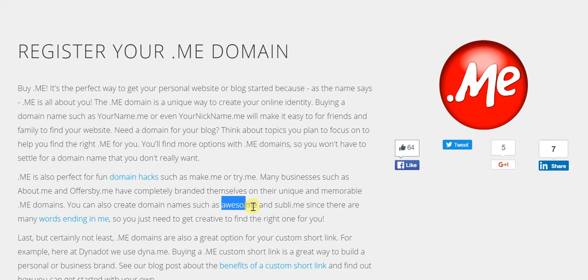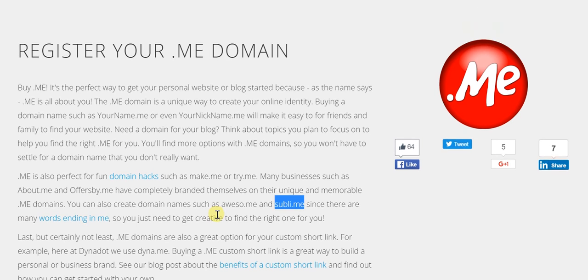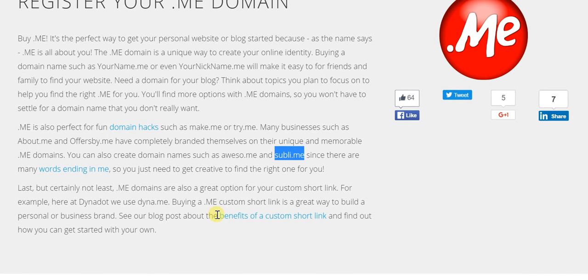So you are actually making the most of simply the fact that this .me domain is available. And of course you can have custom short links all thanks to this .me domain — in fact Dynadot itself has dino.me.